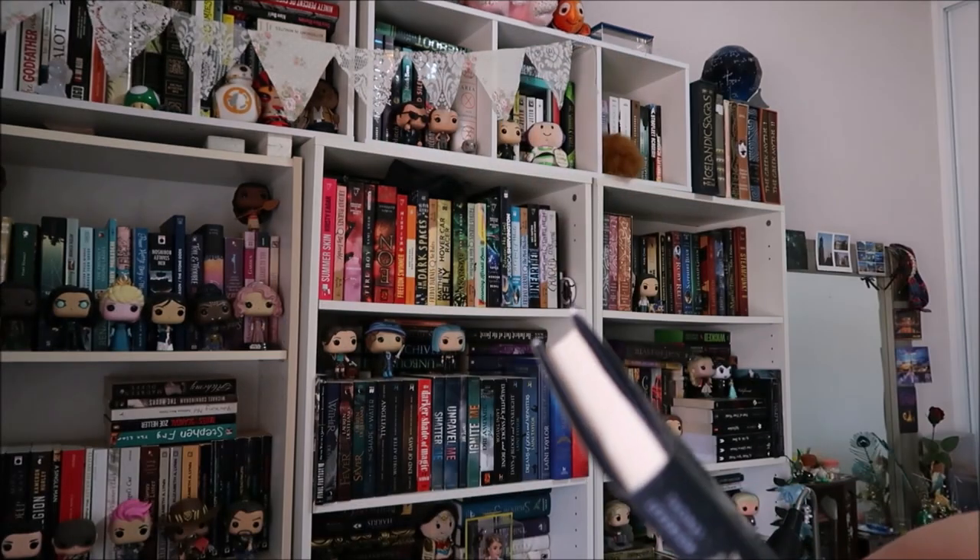The first one I have is The Hunt for Vulcan by Thomas Levenson. This is a science non-fiction book about this planet named Vulcan. I don't know whether it was Newton who theorized it would exist, but no one could definitively prove it existed until Albert Einstein. I'm quite interested in astronomy and planets and stuff, so it sounded really interesting — one day I will get to this.